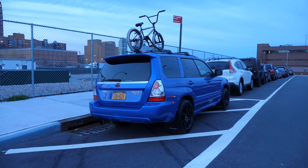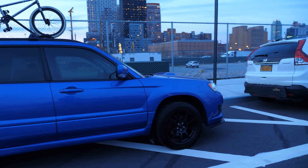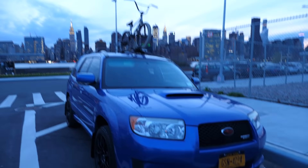Let me know in the comments which car you guys would rather have right now — the M2 or the 2007 Forester XT. This thing is rare, boys and girls.